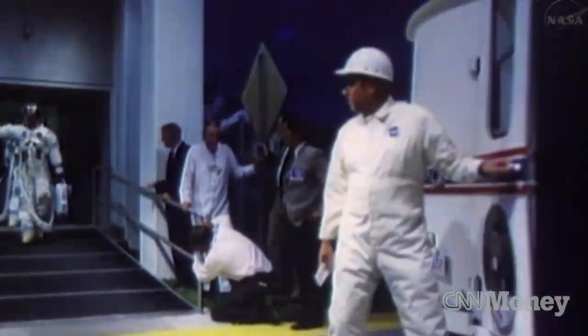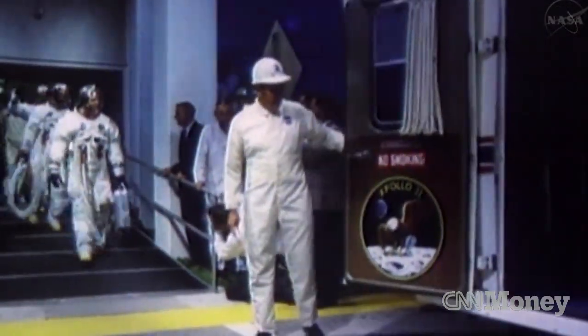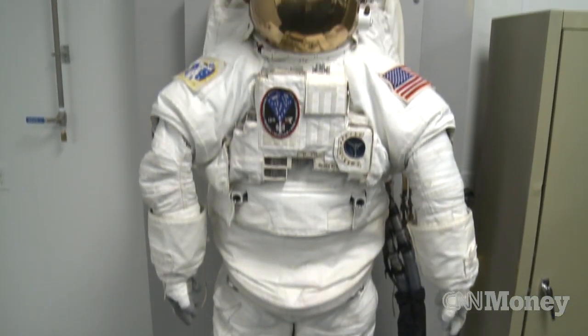Since the start of the Apollo missions, every space suit — including the ones worn by Neil Armstrong and Buzz Aldrin on the moon — has been made here at ILC Dover's facility in Frederica, Delaware.